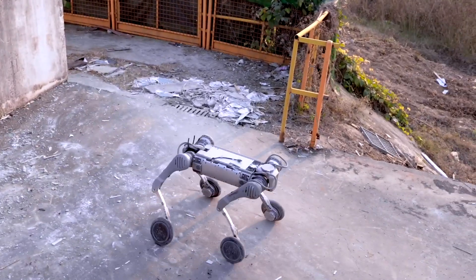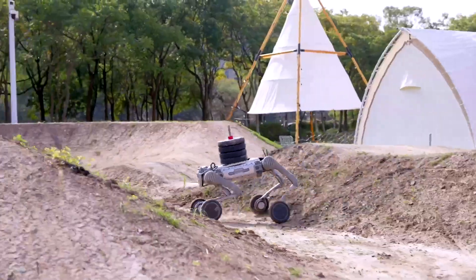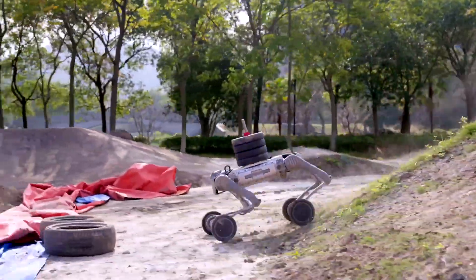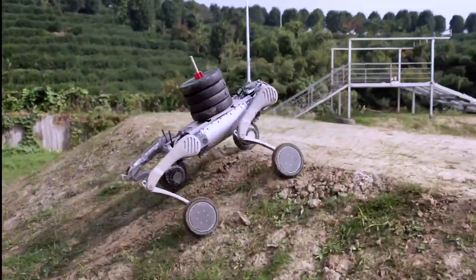Part 5: Terrain Is No Problem. The video ends with overcoming challenging terrain, from rough surfaces to low steps. Thanks to the advanced power system, the B2W conquers everything easily and stably.